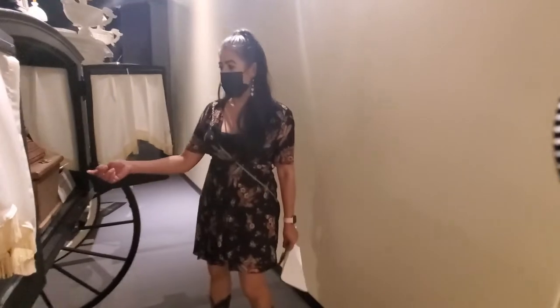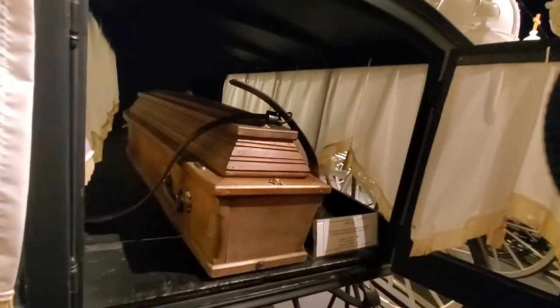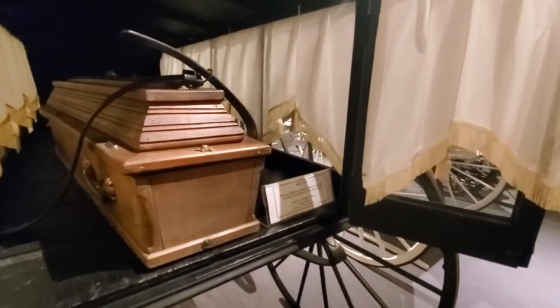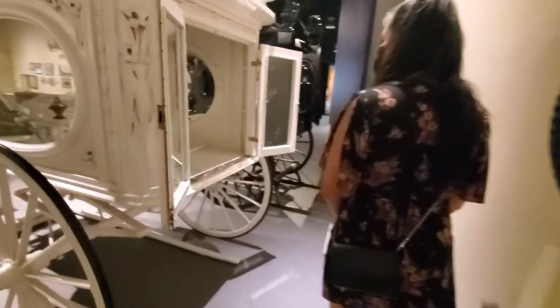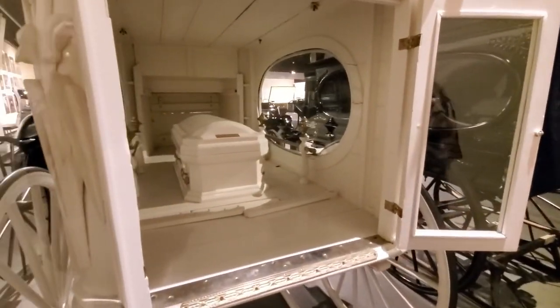Who fits in this one? Look at this — who fits in this? They'd have to break people's bones to put them in or something. 1800s coffin. Oh look at this one — this makes me sad, because it's a tiny little casket.